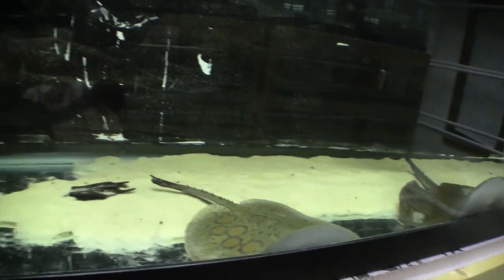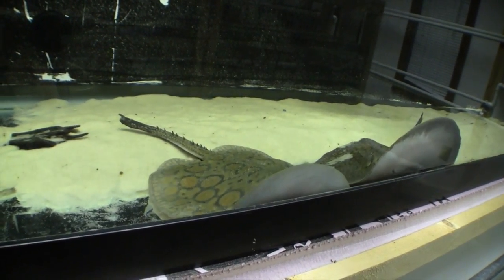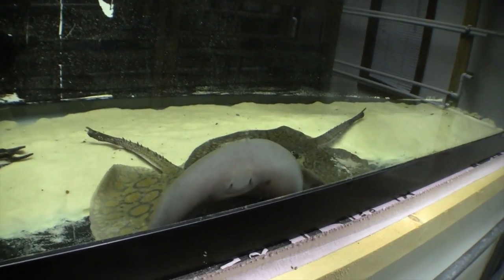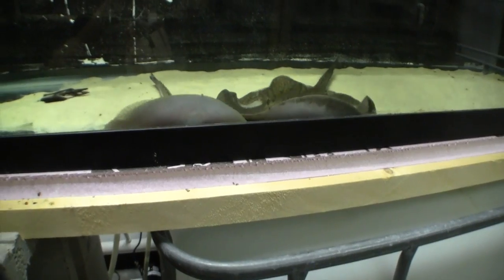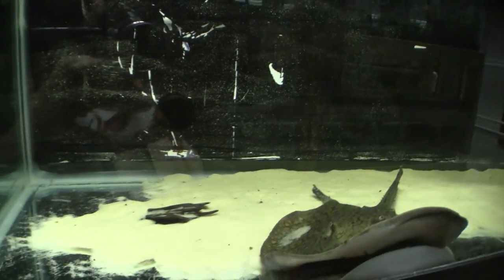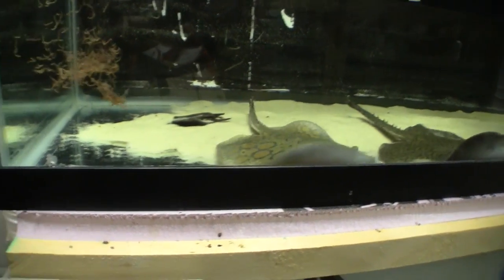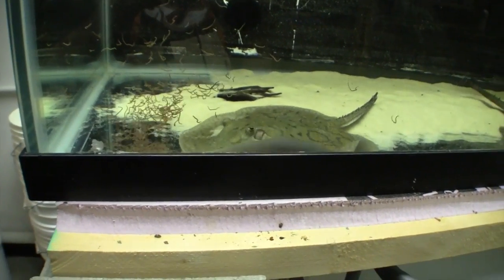I'm going to feed these guys a little bit of black worm. If I splash the water on the surface they start getting excited. I'll drop a little black worm down to them. It's amazing how well these animals can smell and taste the environment around them — watch them attack.